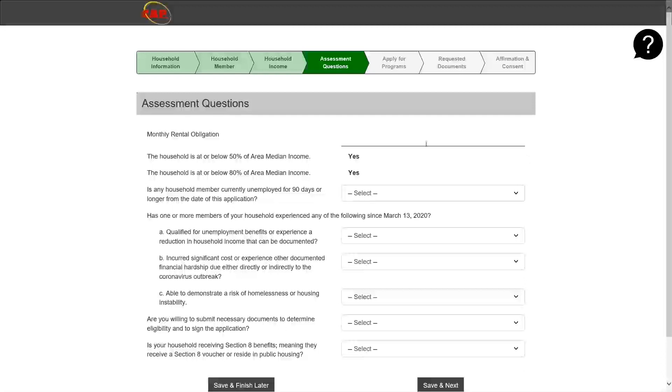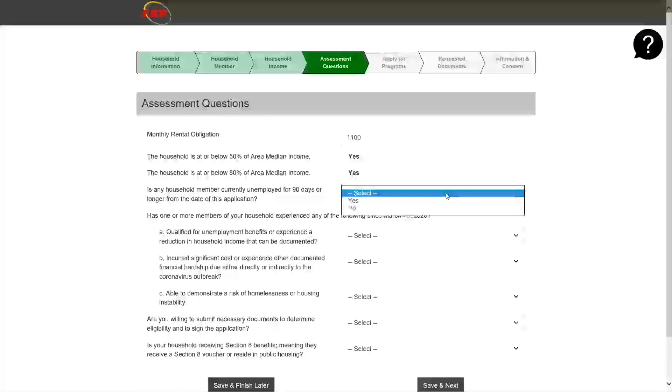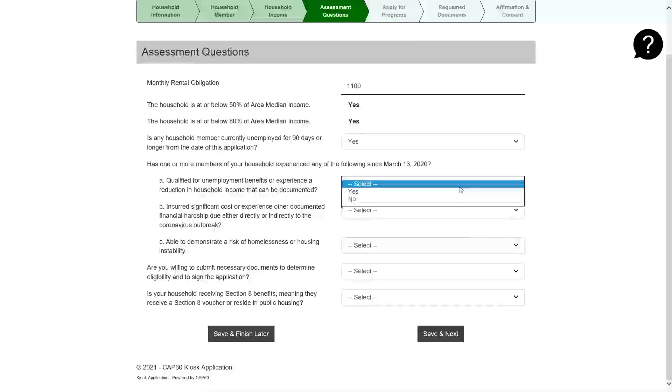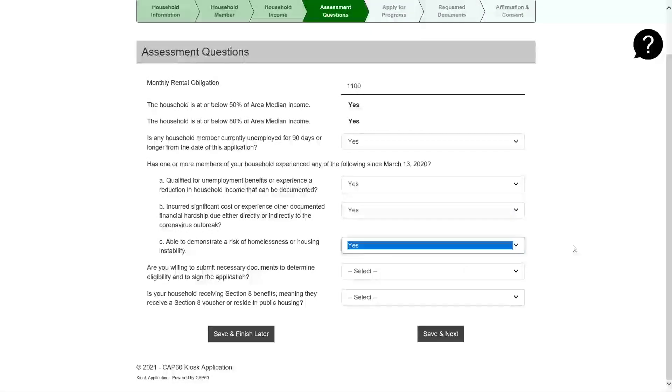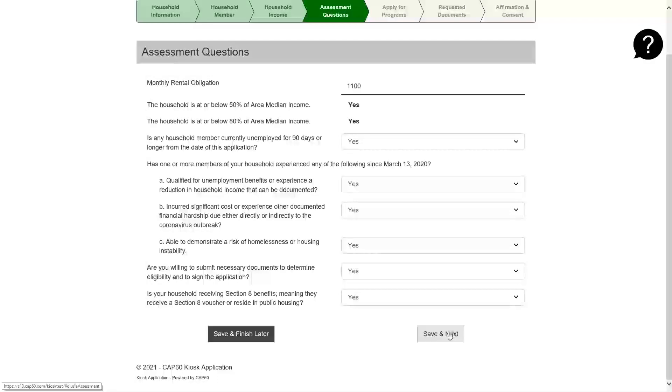There are assessment questions you need to answer. The first is the monthly rental obligation — please enter the amount of rent you pay on a monthly basis. Some questions will auto-populate, and there are other questions you may read and select yes or no for. Once you have completed all required fields, please click save and next.